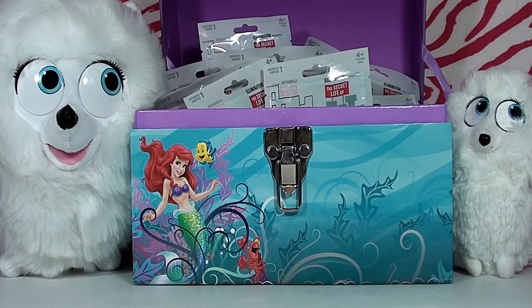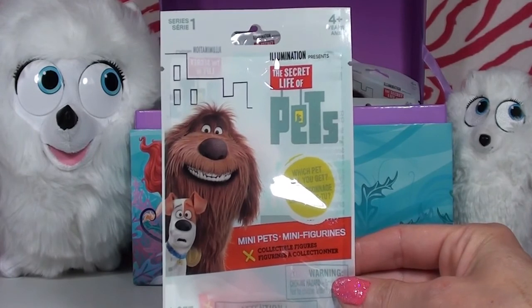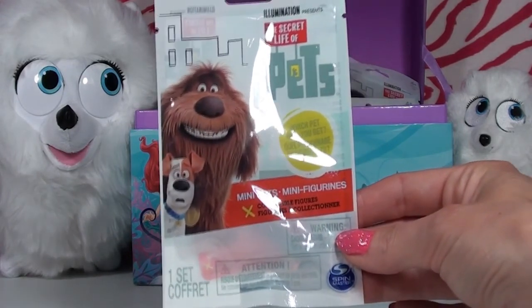Hey guys, it's Kiki and Kambi from Kambi Cat Toys! Today we have nine Series 1 blind bags from the Secret Life of Pets in our awesome treasure box. We are so excited to see this movie — check out the trailer, it's super funny! Each bag has one collectible figure inside, and some might even be the super fabulous gold or silver versions. Let's dive in!